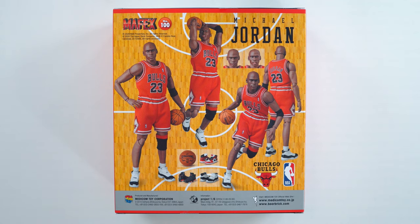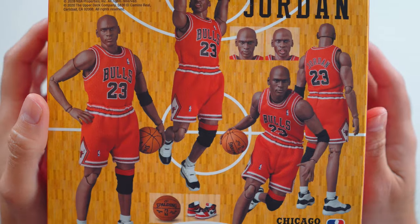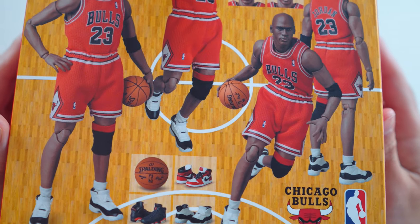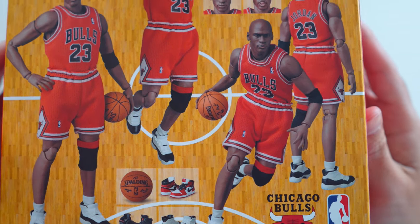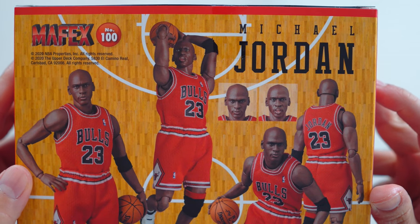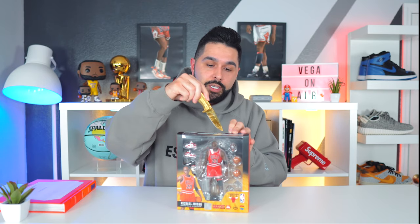It comes with a basketball, three sneakers — the Jordan 1 Chicago, the Jordan 6 Infrared, and the Jordan 11 Concord. It also has two heads: one which is his normal stance and then an action head as they call it. In my opinion I wish they would have included the iconic tongue-out look. Either way, this is the box right here and I'm going to start unboxing it — it's freshly out of the delivery truck.